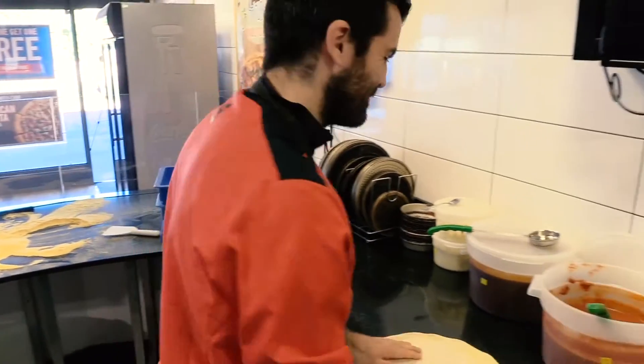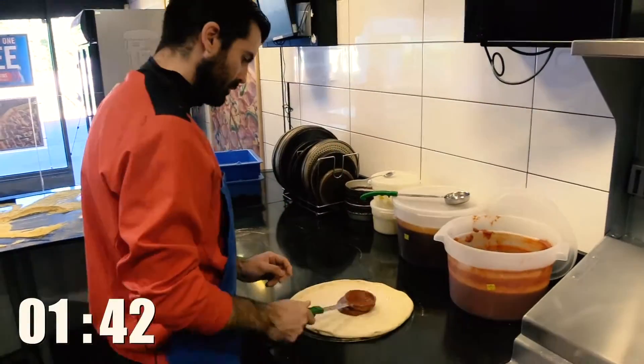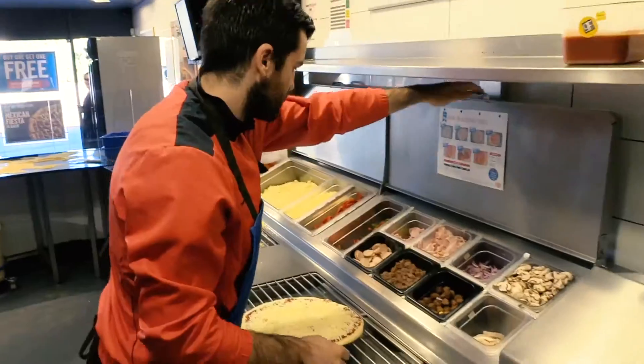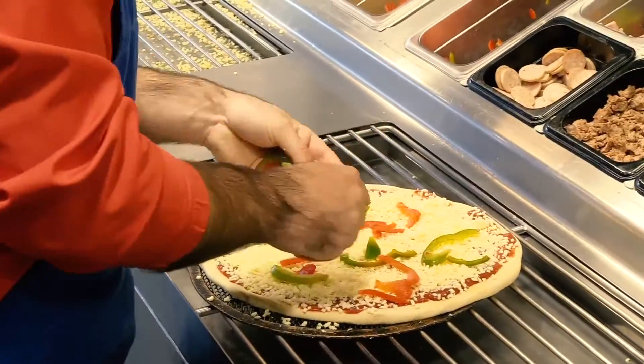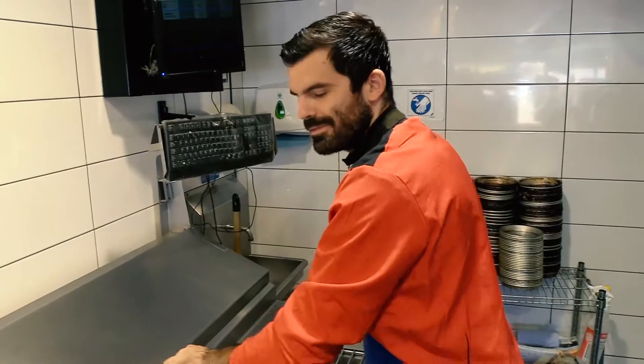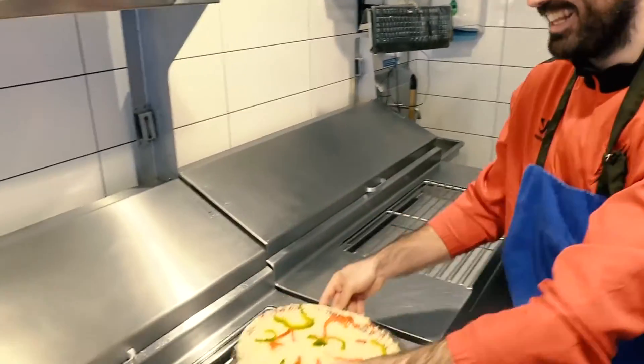Not quite big enough. Time for the spoodle. Peppers, peppers on. More peppers. Peppers and jalapeños. That's chicken. Aaron's cracking under pressure.